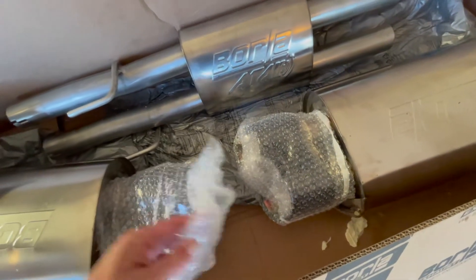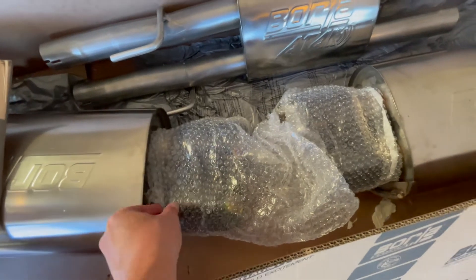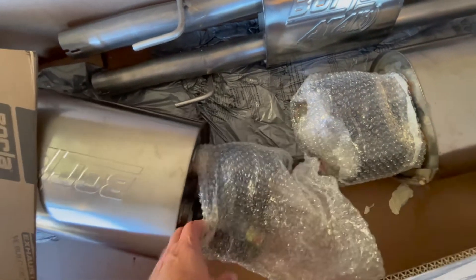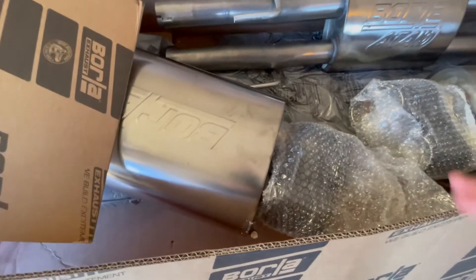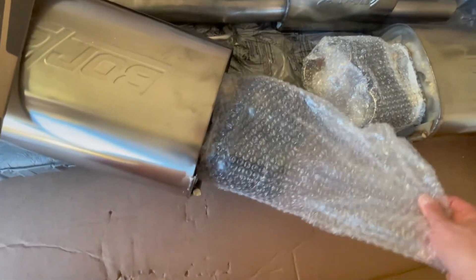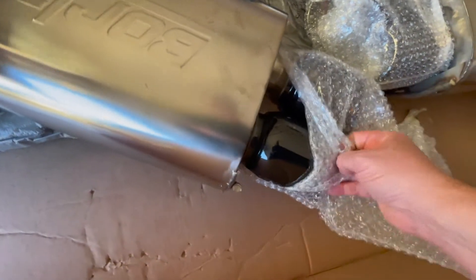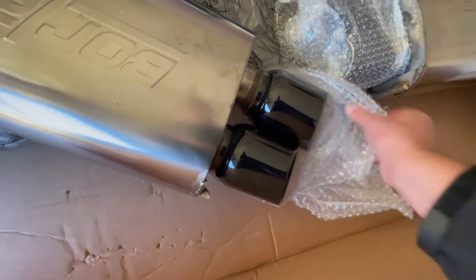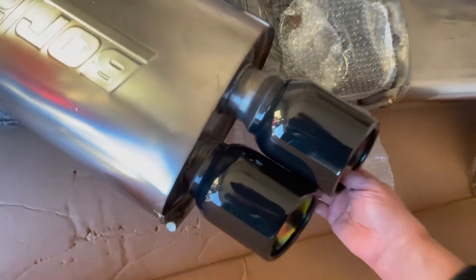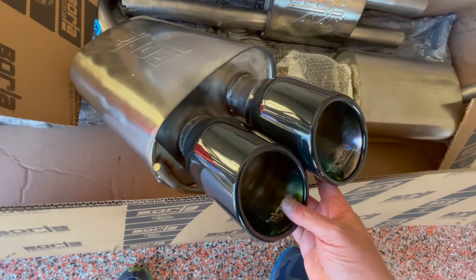We got some nice tips on here. Oh yeah — wow, they just look sick. Oh my god, this is going to look so good on the vehicle.